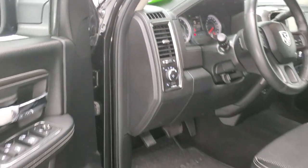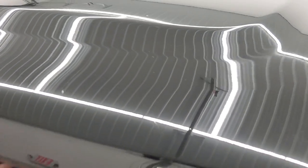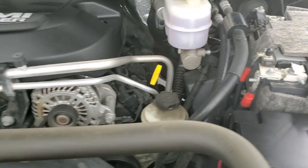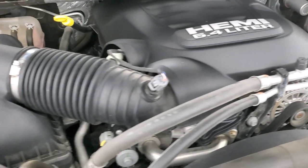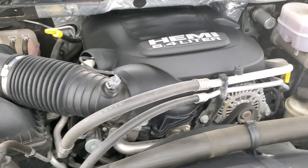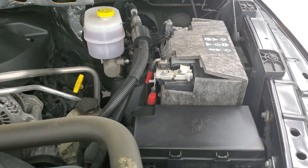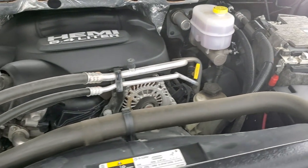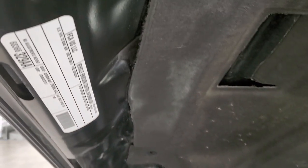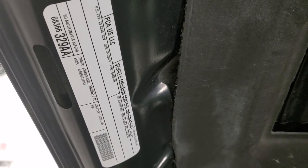No check engine lights or anything like that. Under the hood we have the 6.4 liter V8 Hemi engine. Engine bay is very clean, runs very smooth. Once again, this truck has been fully safetyed and inspected by our service shop, has a fresh oil and filter change. All the fluids have been checked and topped off, and this truck is 100% ready to go. There's your emissions sticker.